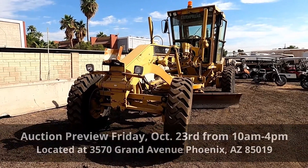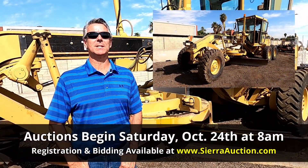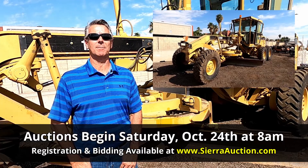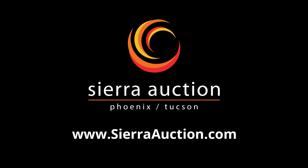Public auction preview will be available this Friday October 23rd from 10 a.m. to 4 p.m. Be sure to join us for online bidding this Saturday October 24th at 8 a.m. for this and many other amazing items. The deals are here at SierraAuction.com.